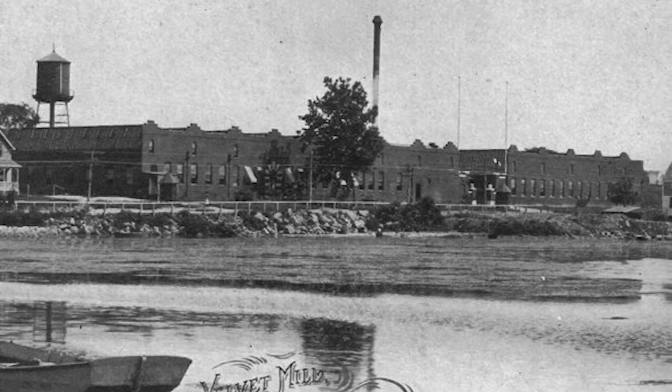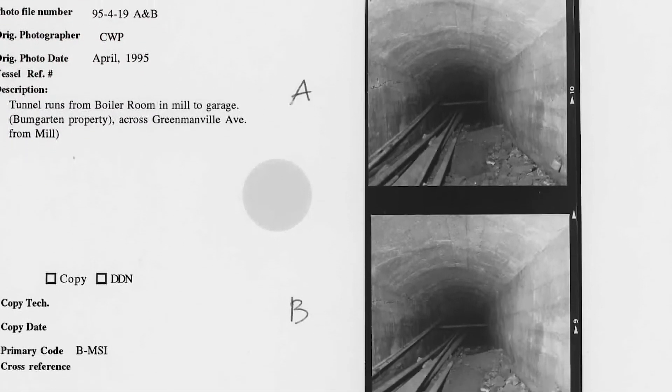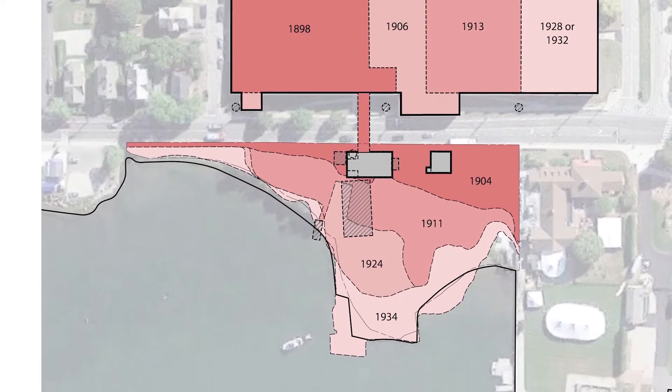The coal was brought in for the mill through the river, dropped on the shore of the river, brought through a tunnel under Route 27, which still exists today. Then it was burned and used in the mill, brought back as ash, and just dumped. And that's how the whole landform was developed over time. It's a really interesting dynamic to look at how that expanded over time.